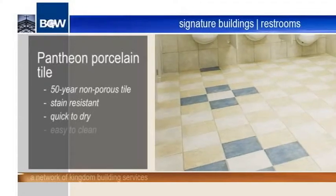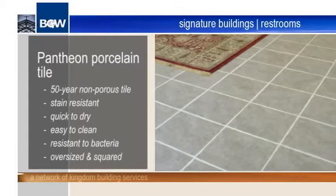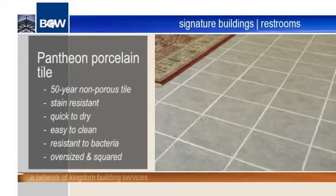quick to dry, easy to clean, and resistant to bacteria. Each tile is oversized and squared to require only minimal grout lines.